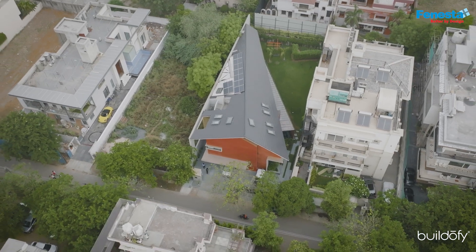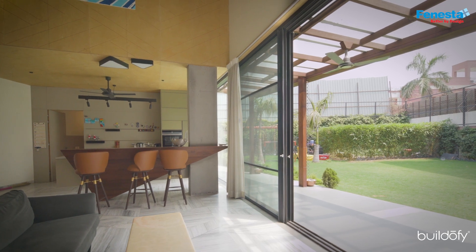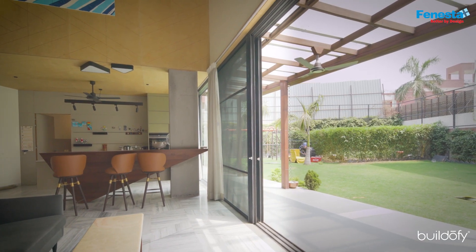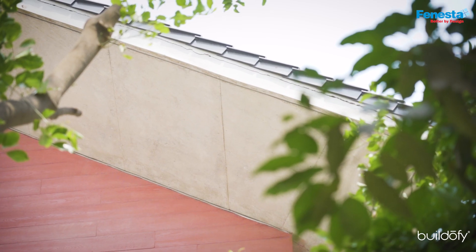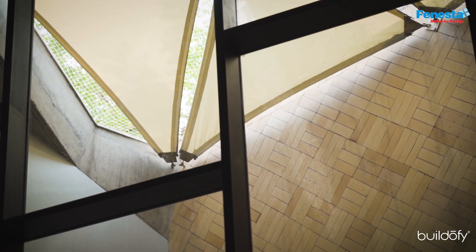We had this plot of land and we were thinking how to figure out a relationship between the inside and the outside. Another thing they mentioned, as their fantasy, was to live in a sloping roof house. They wanted the sloping roof, they wanted the skylight — they had shown us some reference images of the kind of house they liked.